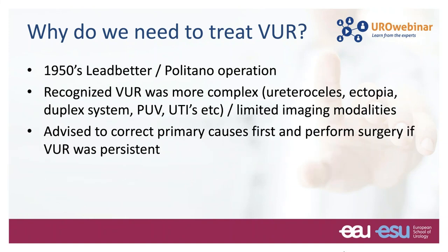In the 1950s, both Ledbetter and Politano developed their operation, which some people still use nowadays. They recognized that reflux was more complex in children because they sometimes also had a urethral seal, duplex systems, urethral valves, etc. This was quite amazing because the imaging modalities they had at that time were much more limited than what we have nowadays. They advised to correct the primary causes first, and if reflux persisted, they would treat the reflux.